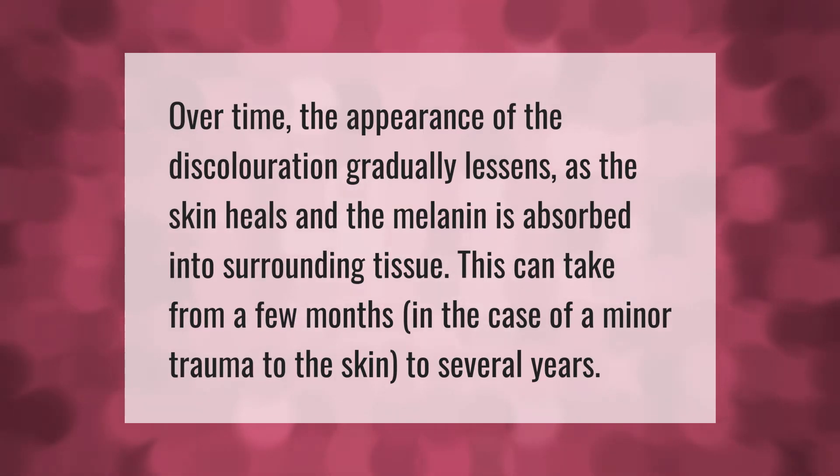Over time, the appearance of the discoloration gradually lessens as the skin heals and the melanin is absorbed into surrounding tissue. This can take from a few months in the case of minor trauma to the skin, to several years.